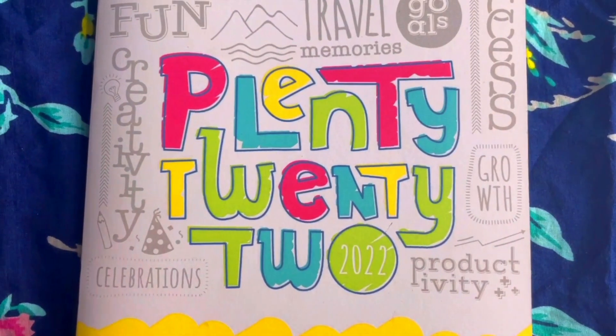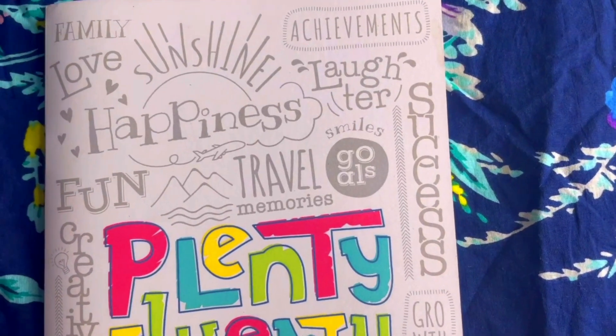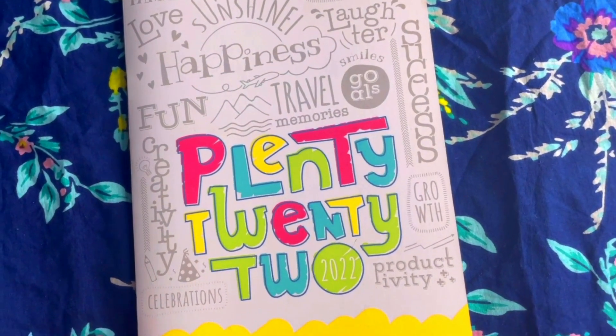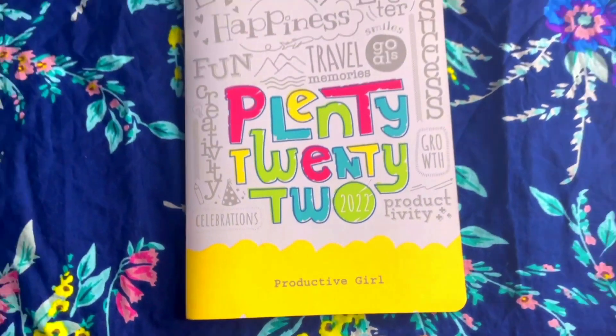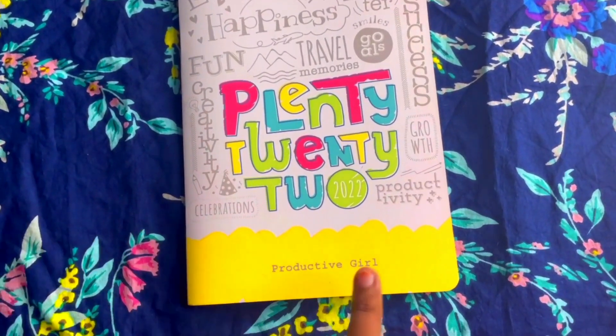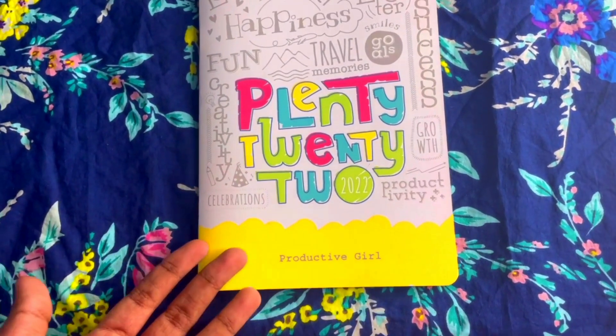It says 'Plenty 2022' and it has a lot of wordings written all over it like achievements, laughter, success, productivity, growth, creativity, and a lot more. Here you can see 'Productive Girl' written on it, so it's a customizable planner — you can customize it with your own name.